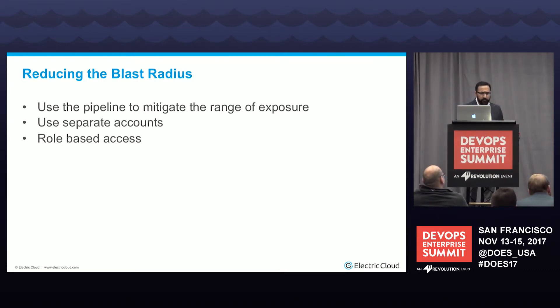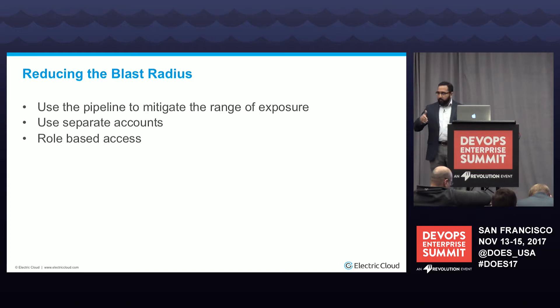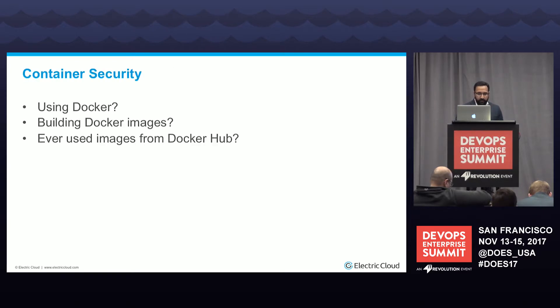Your pipeline should be used to limit the blast radius — basically the range of exposure when things go wrong. For example, in active development you don't want code that probably has a vulnerability to affect QA or other projects. If you have projects A, B, and C, each project should maybe have its own credentials to AWS, and each stage within the project should also have separate credentials as well.